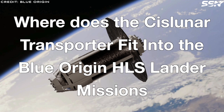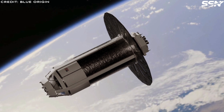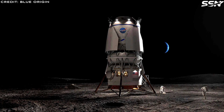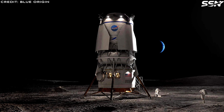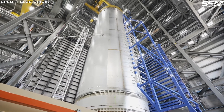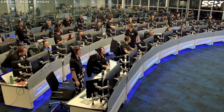The Cislunar Transporter is a critical component of Blue Origin's Human Landing System for NASA's Artemis program, enabling the Blue Moon Mark II lunar lander to support crewed missions. It will play a key role in the first crewed Mark II mission, Artemis V, scheduled for no earlier than 2029. Recent NASA budget proposals suggest potential cancellation of the Gateway Space Station, Orion spacecraft, and the Space Launch System after Artemis III, which could alter the mission architecture.